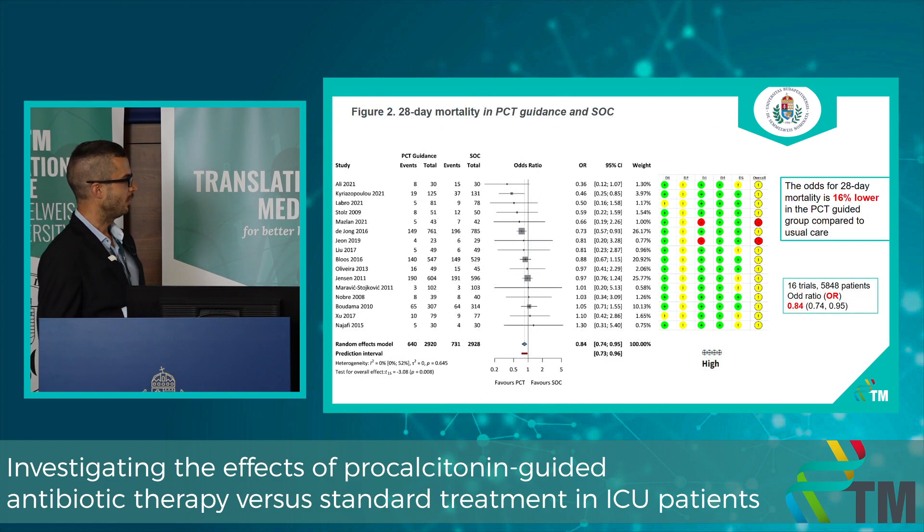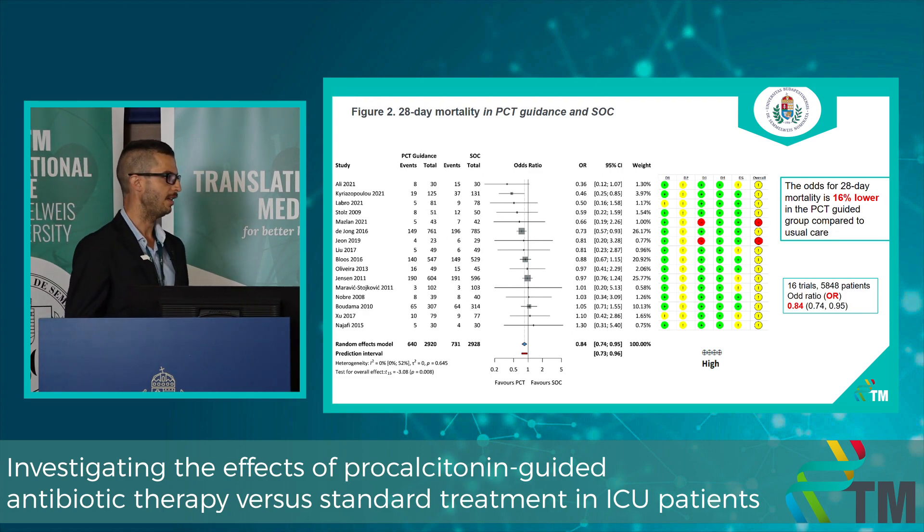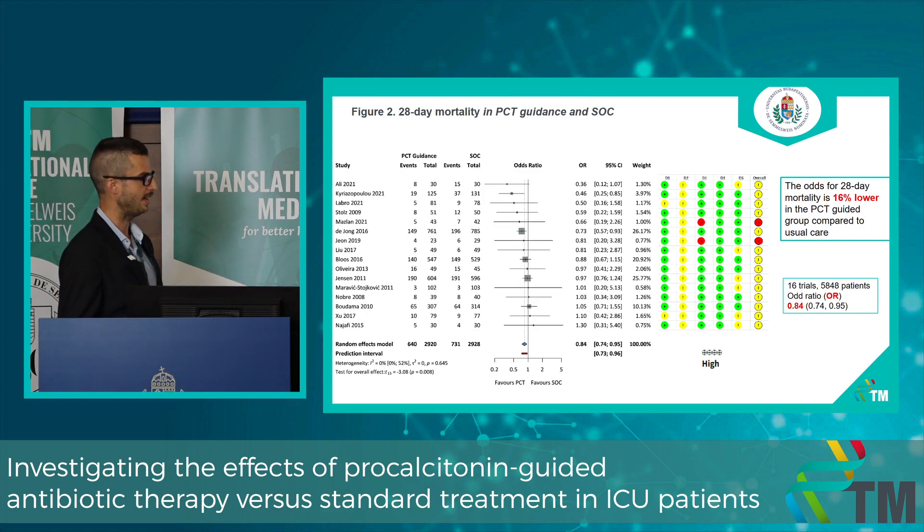Regarding 28-day mortality, the outcome measure is odds ratio, which is 0.84, meaning that in the PCT-guided group, 28-day mortality is 16% lower than in the conventional group. This is clinically relevant and statistically significant, with a high certainty of evidence.